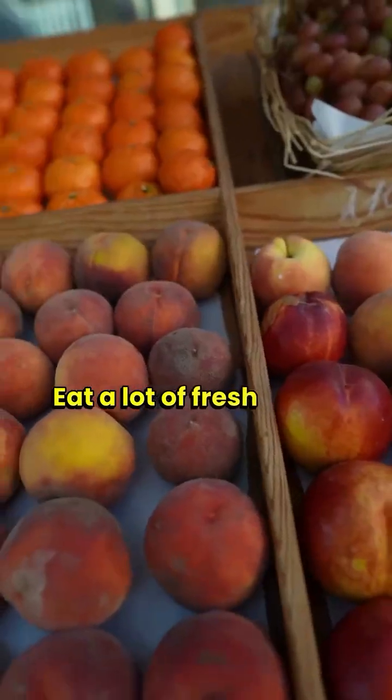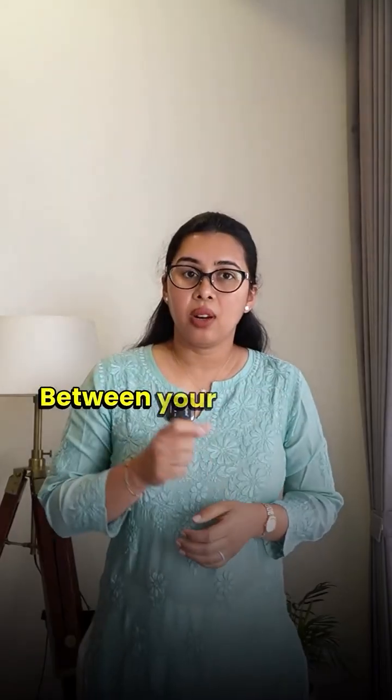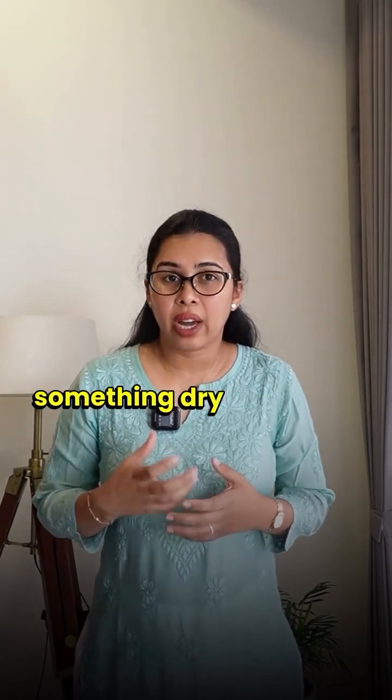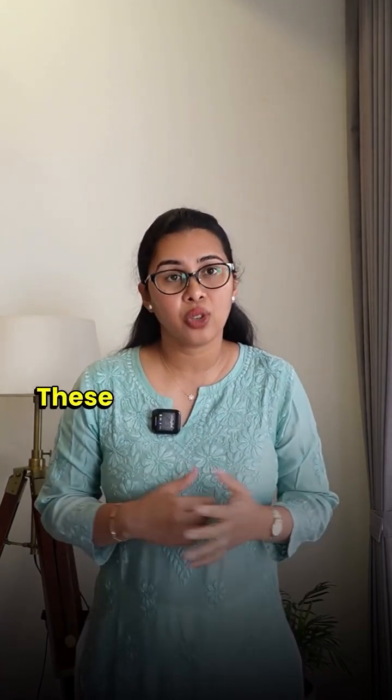Eat a lot of fresh fruits. Snacking between your meals also helps to a large extent. For snacks, use something dry like bread toast, dry crackers, or bread rusk — these are all very useful.